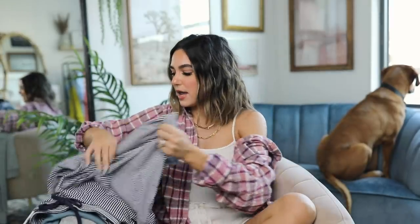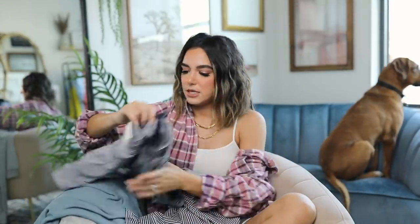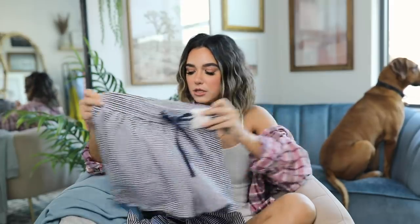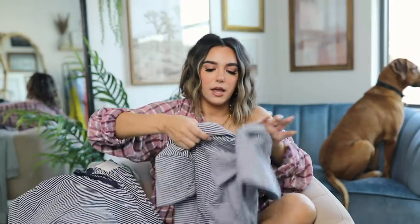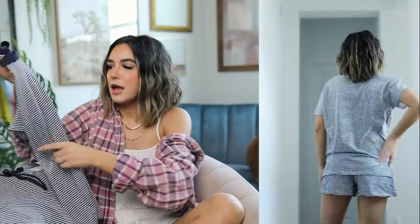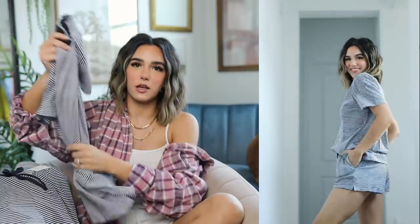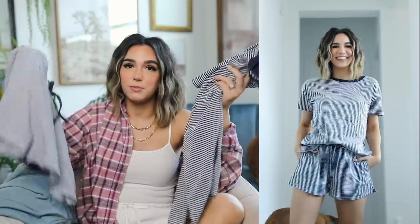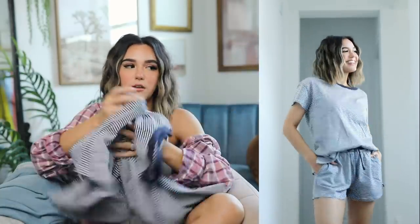I picked up the same pajama set in a solid material. They're super cute, but the material is a little more stiff compared to the tie-dye pair. I don't know if the tie-dye process makes them softer, but if I had to choose between the two, I'd say go tie-dye — they're way softer.